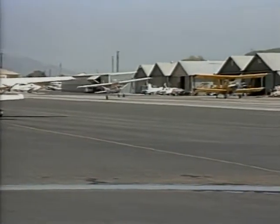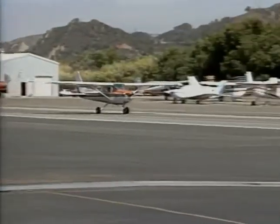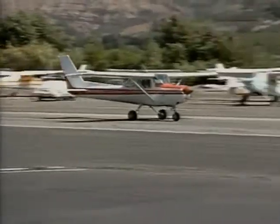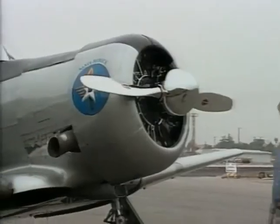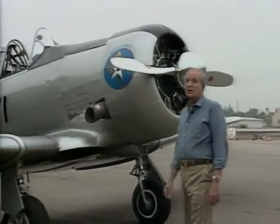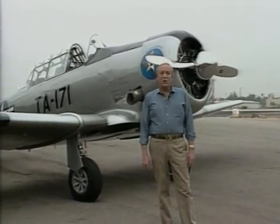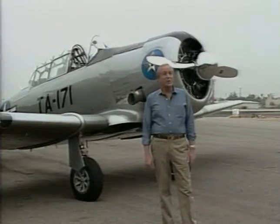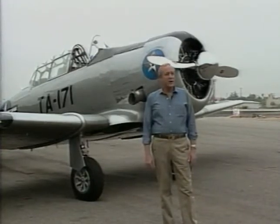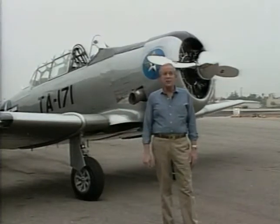Ask any pilot what aircraft has been used to train the most pilots, and they'd most likely name the Cessna 150 and 152. But they'd be wrong. The world's most popular trainer, at least so far, is North American's T-6 Texan. Those built for the Navy may have been called SNJs, and those built by the Canadians and British may have been named Harvards. But a rose by any other name is still a rose, and as you shall see, this award-winning T-6G is unusually sweet.